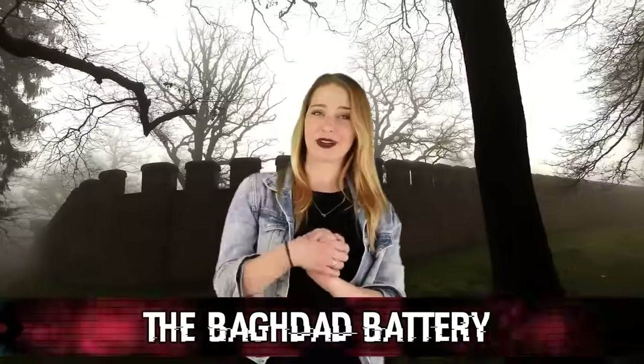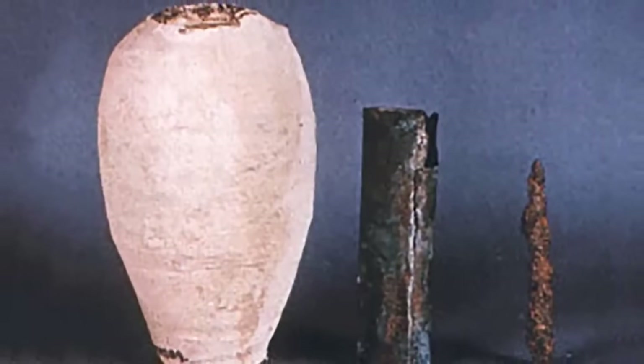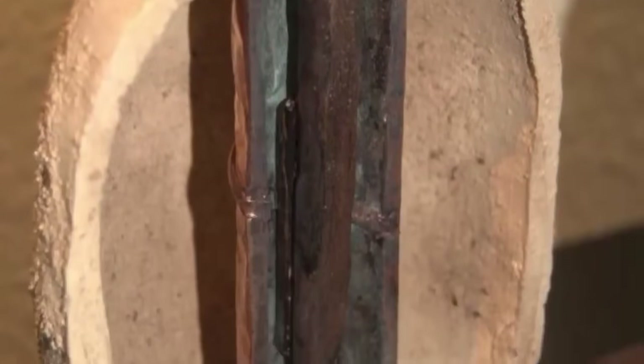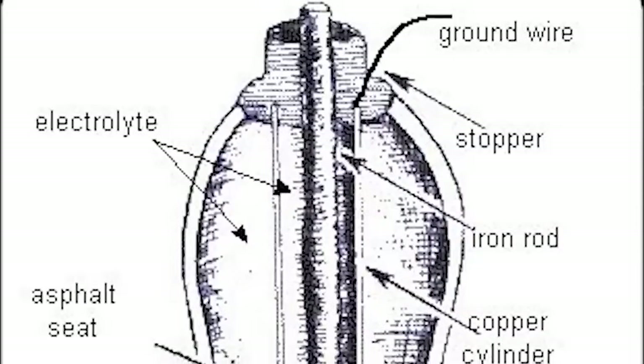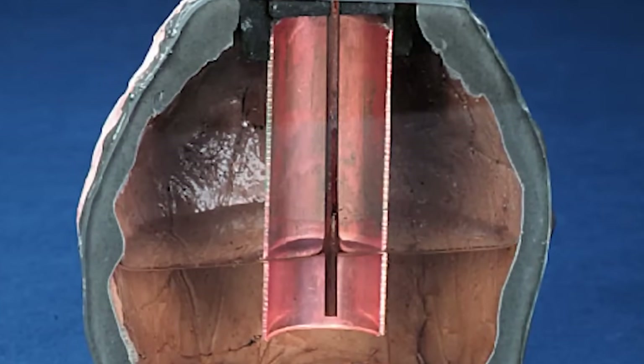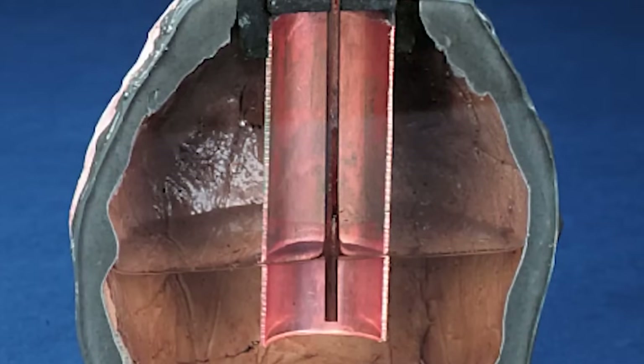Coming in at number six, we have the Baghdad Battery. A 2,000-year-old battery discovered by Wilhelm König in 1940 was uncovered during a dig of an ancient village near Baghdad. It is a 5.5-inch high clay vessel with a copper cylinder inside and an oxidized iron rod suspended within the cylinder, with the two entrances closed off by asphalt plugs. It is suspected that this makeshift battery served as a way of electroplating gold onto silver, only needing to be filled with some kind of acid like wine or vinegar to work. Replicas created by American electrical researcher Willard Gray after World War II actually produced around two volts of electricity.